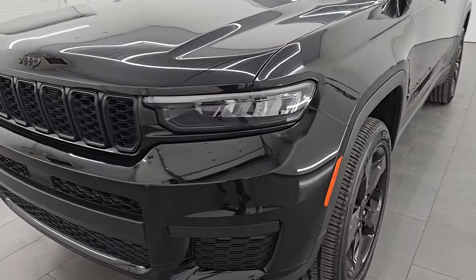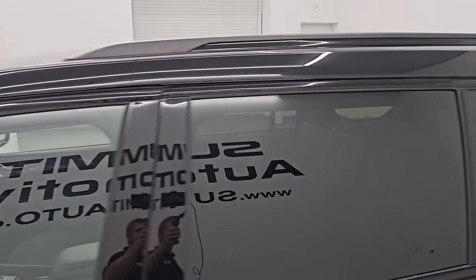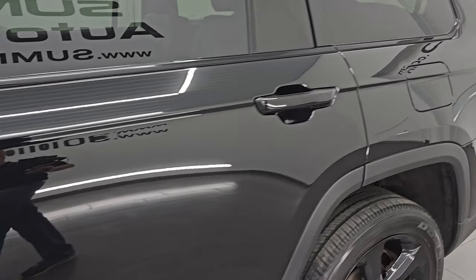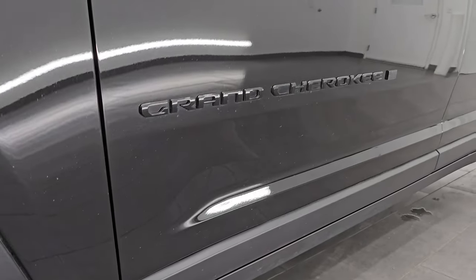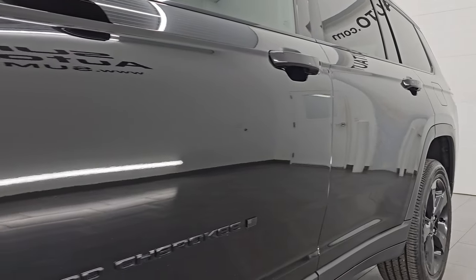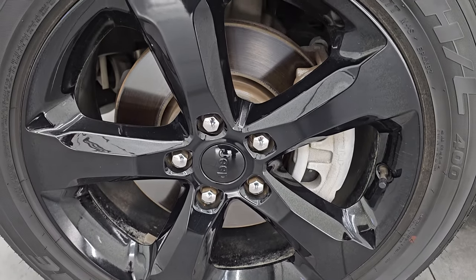I'm going to go all the way around in this video — inside, start it up, take a look under the hood, show you all the options and give you the most accurate representation I can of this vehicle. The color is diamond black crystal pearl, paint code PXJ. If you like the video, subscribe to the YouTube channel, click the bell notifications to get updates on the videos I do each and every day, and have access to one of the largest catalogs of vehicle walkarounds on YouTube.